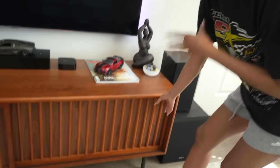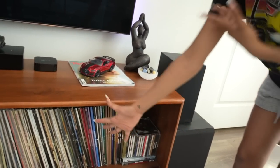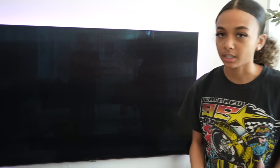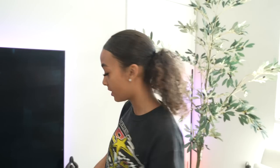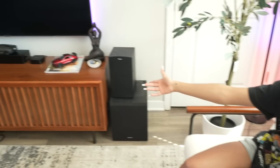Moving on, we have my entertainment console. This entertainment center is from West Elm and I really like it because it's just perfect to fit all of my records — you guys know I have a pretty lengthy record collection and I had to have a place for them. When it first delivered, I was super scared of the color; it was not the color I expected. It's like an acorn warm brown — it's got a little red in it. But it worked out because I was able to tie this color in with these chairs from Wayfair, which are like a boucle side chair.